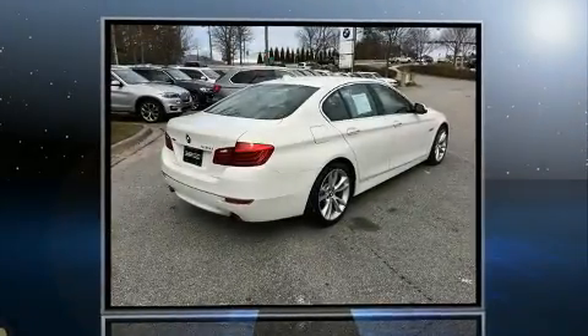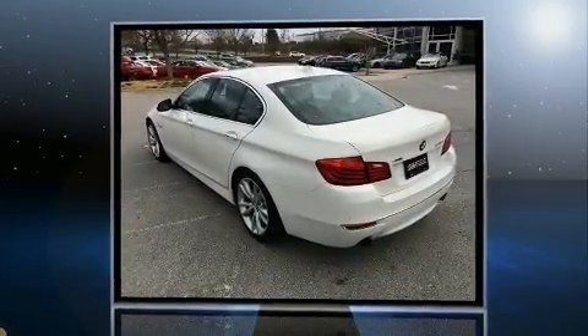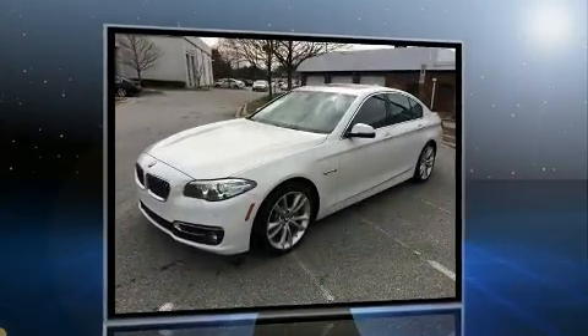Treat yourself to a test drive in the 2014 BMW 535i xDrive. With fewer than 35,000 miles on the odometer, this four-door sedan prioritizes comfort, safety and convenience.